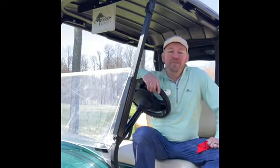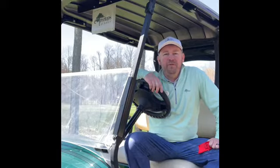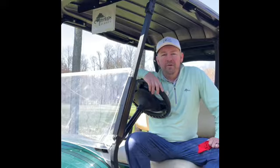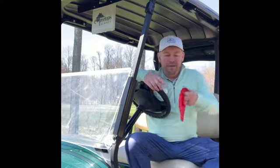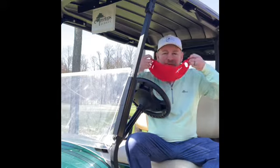Hey everybody, Assistant General Manager Kevin McKinley. This is going to be the first of a few videos that we're going to shoot featuring the protocols we're going to have in place for when it's time for you to come back to Treetops. Today we're going to cover our employee check-in procedure, our cart sanitization procedure, and we're going to unveil our PPE equipment that just came in.